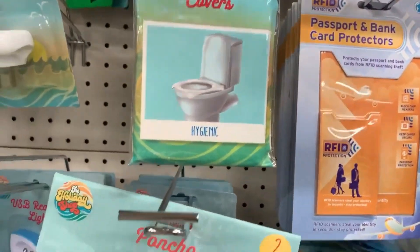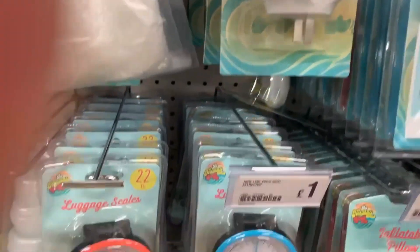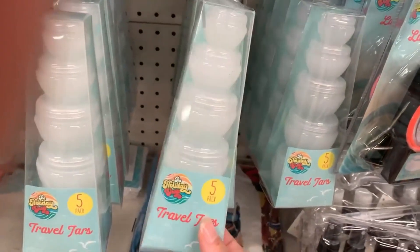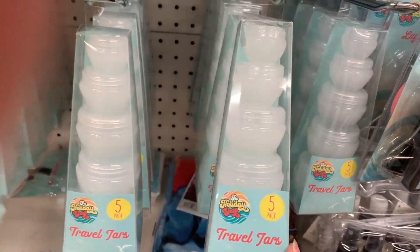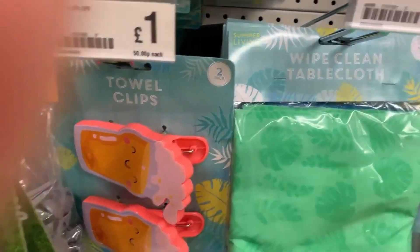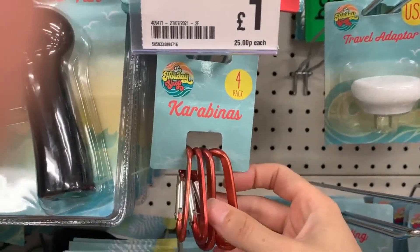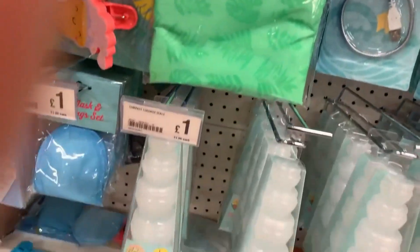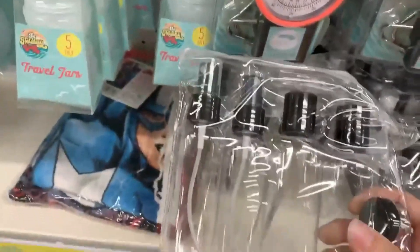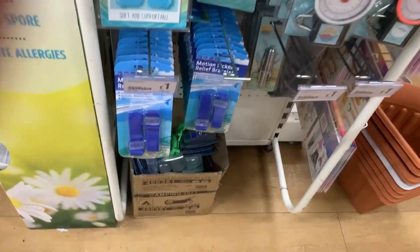In my Poundland they had quite a lot of luggage labels, ponchos, travel plugs, inflatable pillows, luggage scales, and all different things like that. I love the little travel pots. I actually picked up some carabiner clips for my pram - they're quite useful. These were only one pound whereas I've seen similar ones on eBay for two or three pounds.